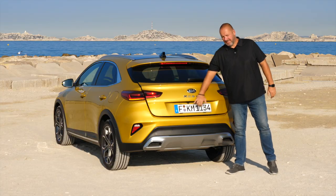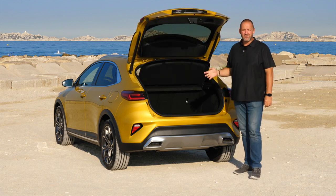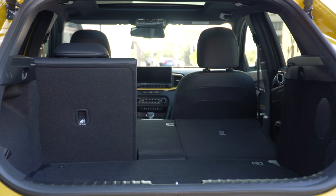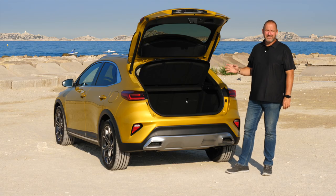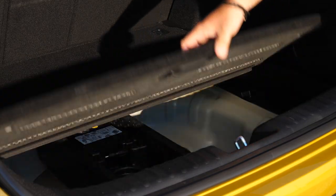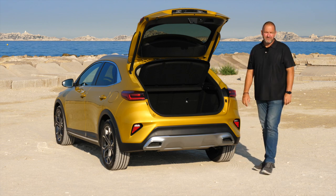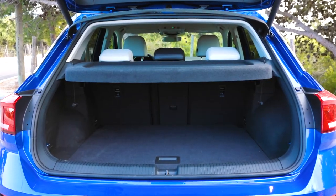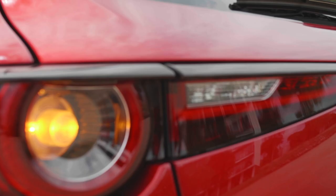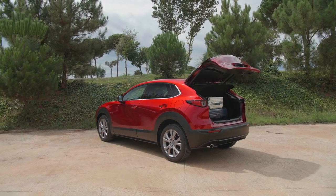With the rear seats up, the XCeed offers 426 liters of boot capacity — about 30 liters more than the standard Ceed. Folding down the rear bench increases this to 1,378 liters. The car always comes with a variable floor, so you can open it for extra capacity underneath and lower the floor by about 10 centimeters. The Volkswagen T-Roc offers 445 to 1,290 liters, and the Mazda CX-30 offers 430 to 1,406 liters — slightly more space than the Kia.